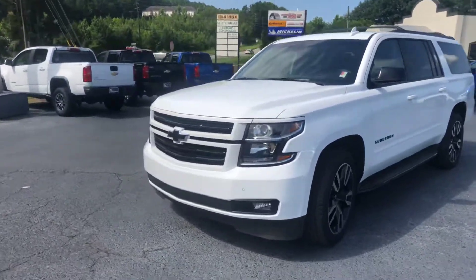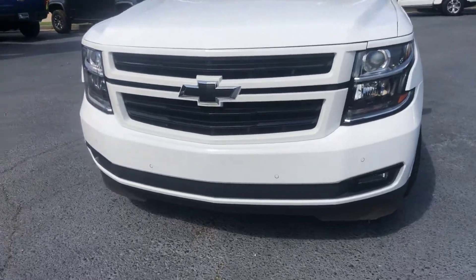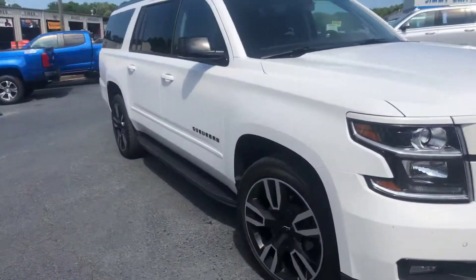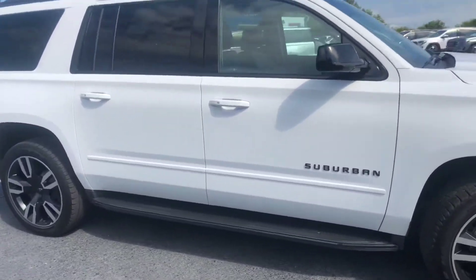Going ahead and walking around to the front for you. As you can see, this does have the black bow tie. You do get the front parking sensors. I'll show you a good look at these factory rims. You also get the stationary running boards.